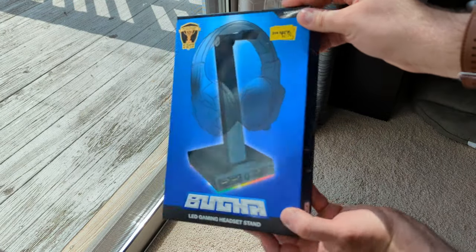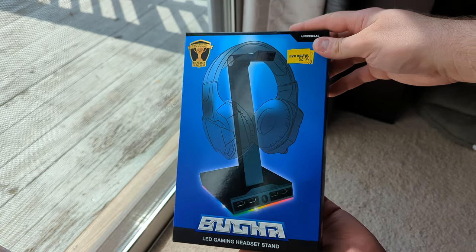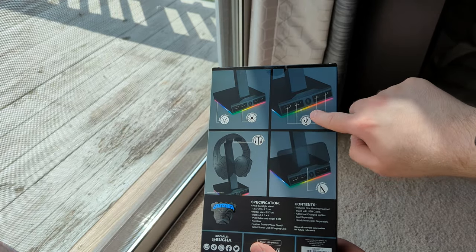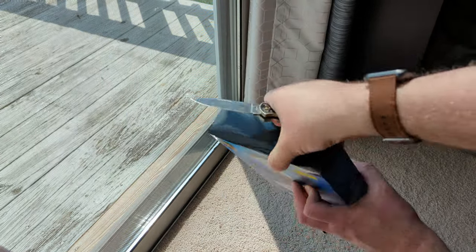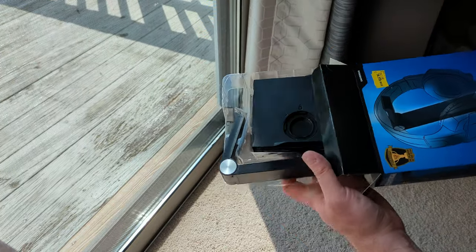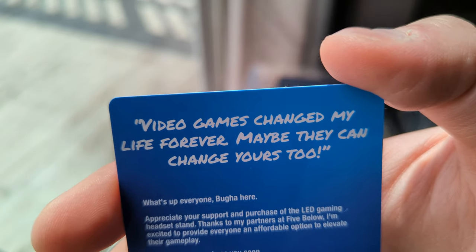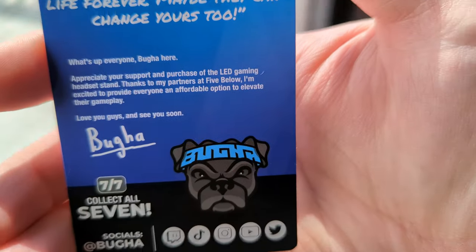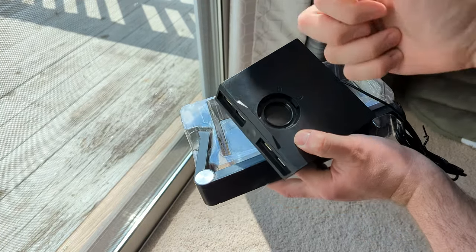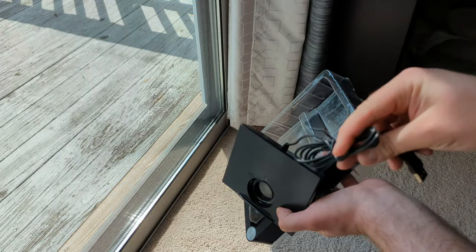Next up on our Five Below Bugha gaming clearance extravaganza, we've got the Bugha LED Gaming Headset Stand. Let's unbox it. There's the headphone stand — it's even a phone stand. Four USB charging ports, very nice. We've got another Bugha card: 'Video games changed my life forever. Maybe they can change yours too. Bugha.' The bottom of the stand has some decent padding on it, but this is a lot of hollow plastic. It's not a braided cable either, but I can accept that for $2.50.